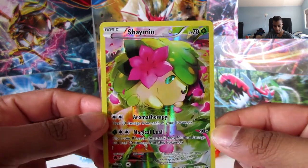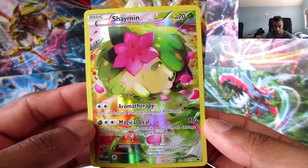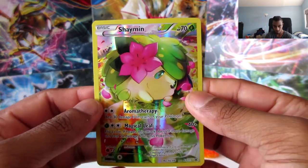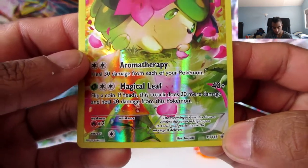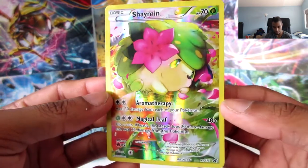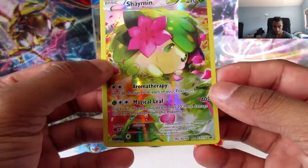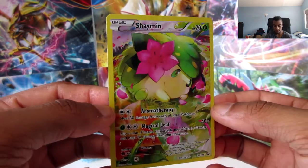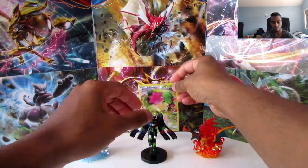And we got this Shaman promo card right here. Looks awesome - I love the color scheme on this, it's very shiny. It just looks so adorable. This is XY 115 at the bottom. It's cool, it's got aromatherapy and magical leaf. But this card looks amazing - I love the shine and the rose petals in the background, just like laying in the grass. It's awesome. I'm gonna keep this back here behind Zygarde full form.